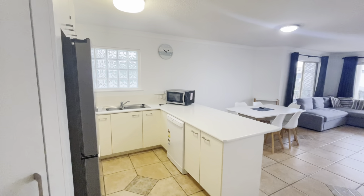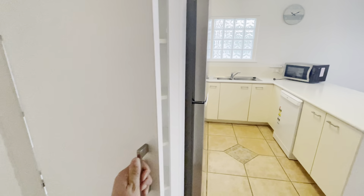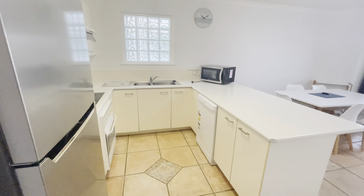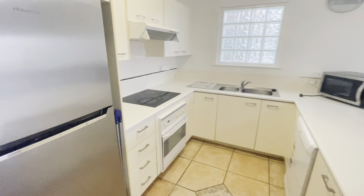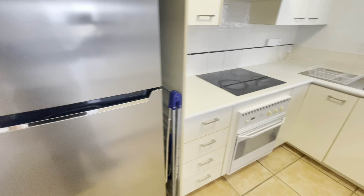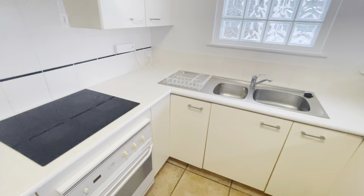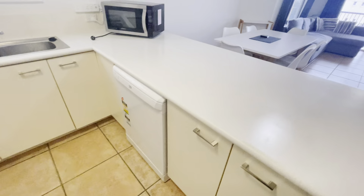I'm going to show you the storage here. You'll notice that this unit is partially furnished, so all the furnishings that you see today are included in the property. There's a nice size fridge with some space for your broom and clothes area, an electric hob top, sink and dishwasher.